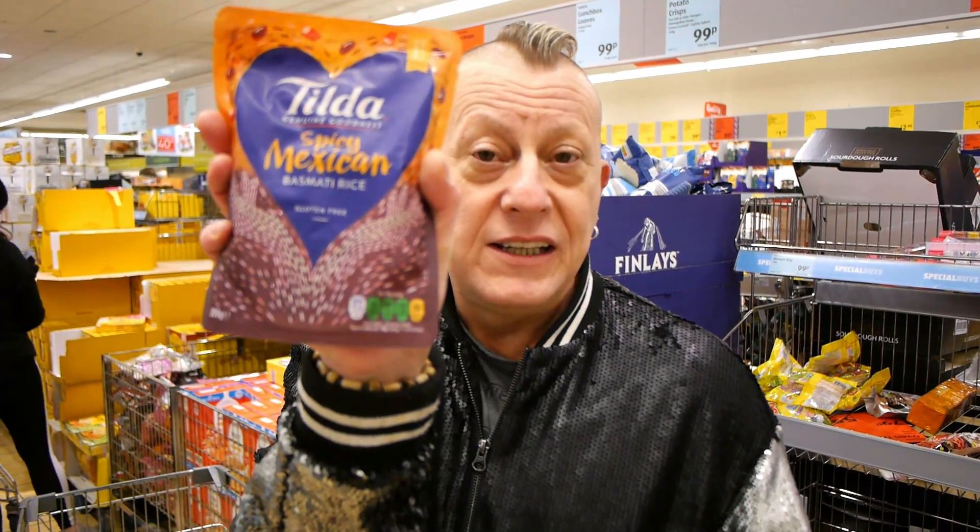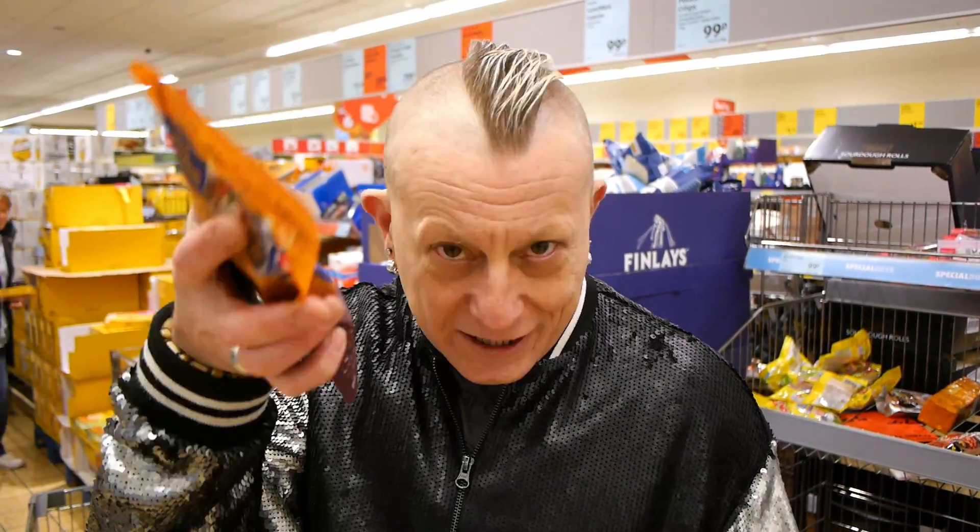Tilda Spicy Mexican Bass Basmati Rice, 99p — clearly marked suitable for vegetarians and vegans. Tell your mother, tell your aunt Sue, get your ass down to Aldi and do a shop.